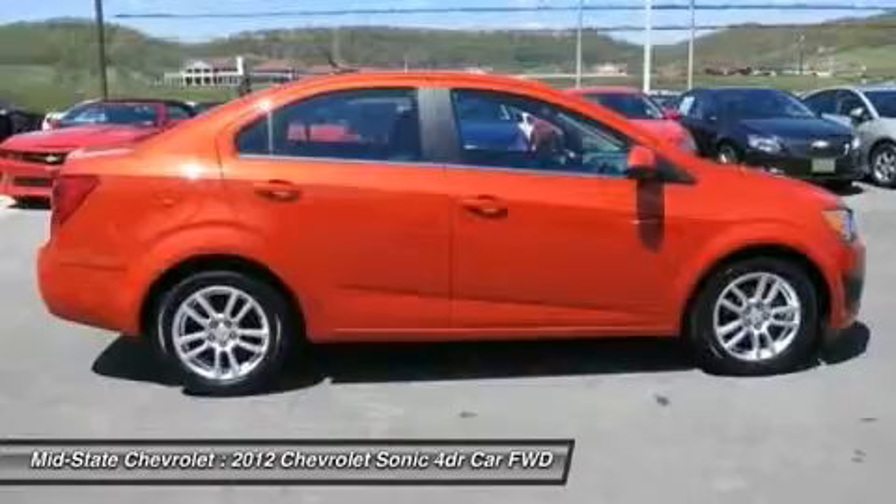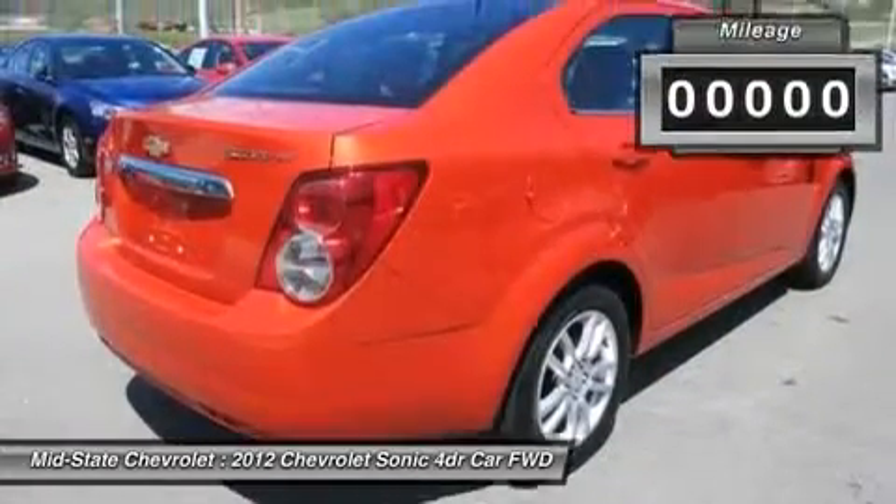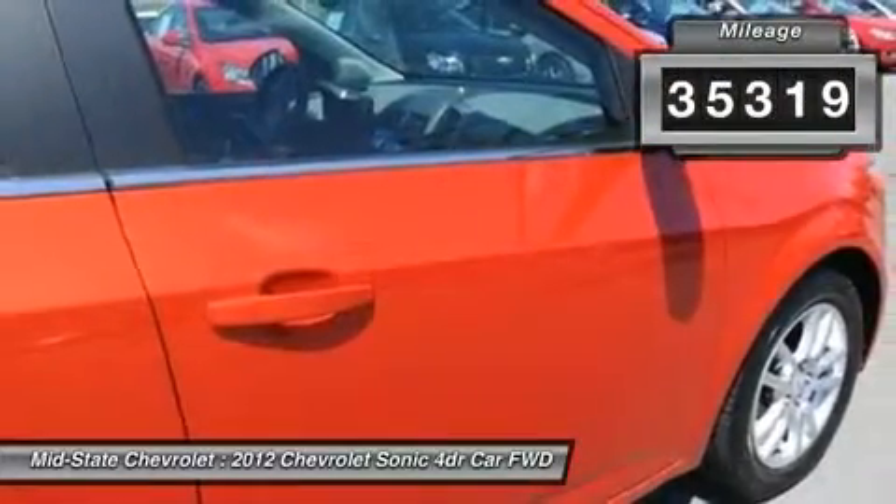So, where's the sweet spot behind the wheel? This vehicle has less than 40,000 miles.